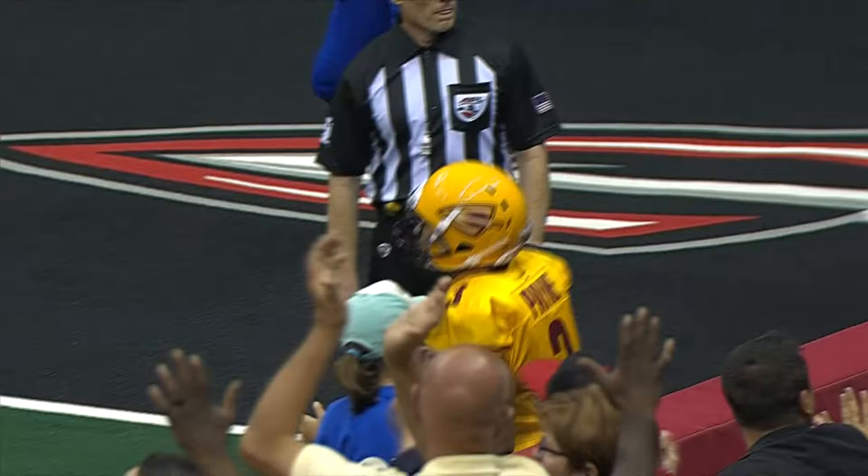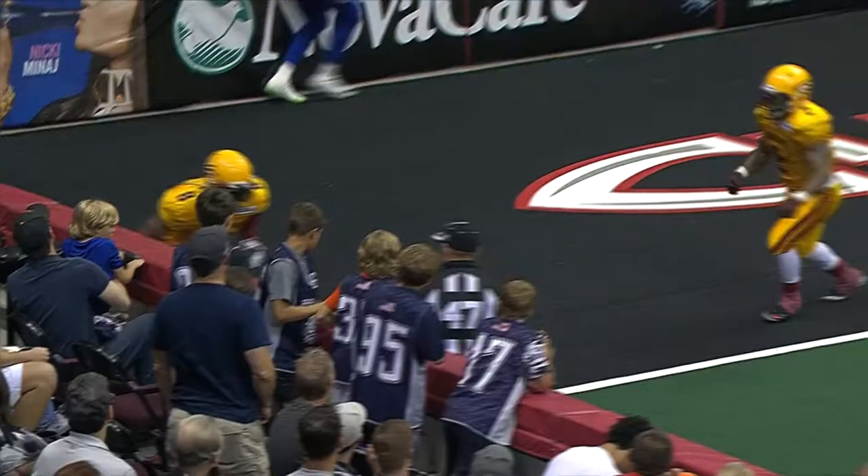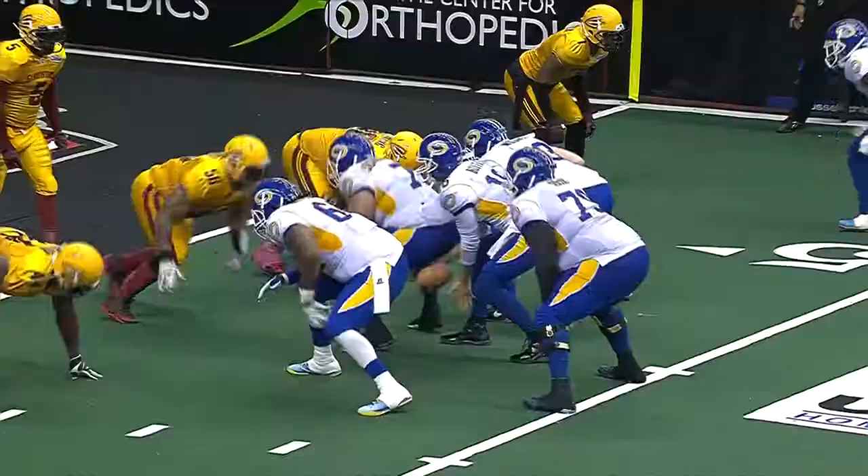Boltis drops back and throws for T.T. Tolliver at the edge of the end zone right at the goal line, and they're going to rule that he's in for a Tampa Bay touchdown. Two receivers left side, Boltis going for two — throws end zone off the hands of Gregory, and incomplete.